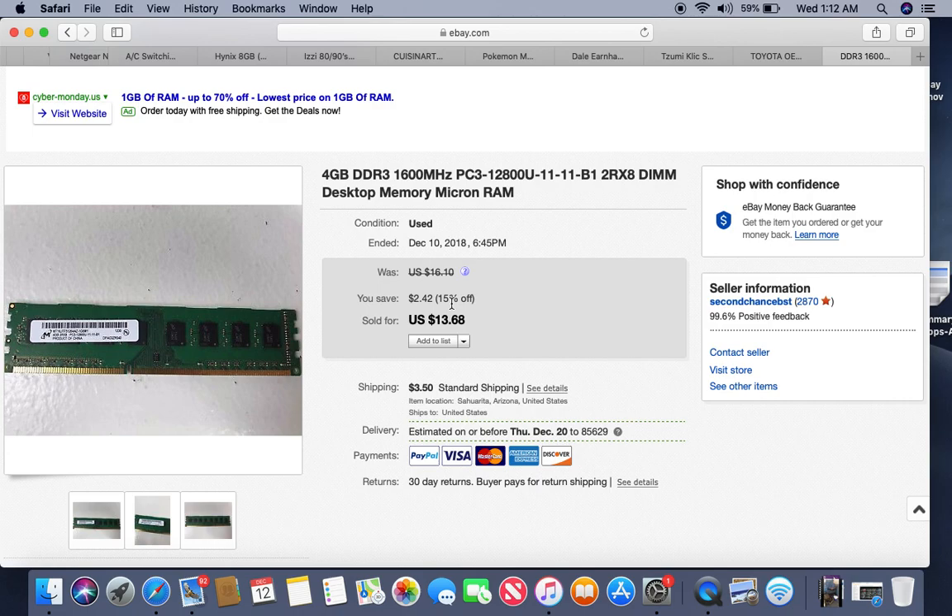More memory — this one is another Micron, a 4-gigabyte chip. It took a couple days at most to sell for $13.68.